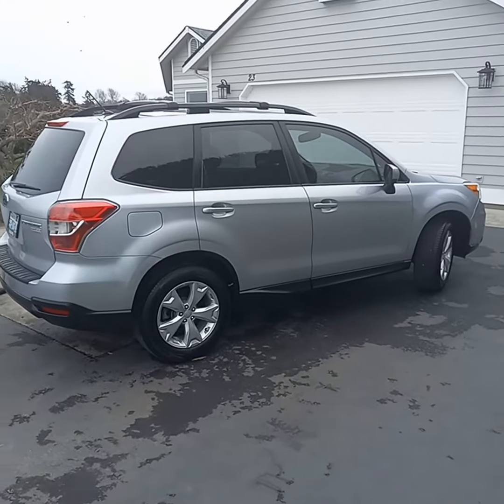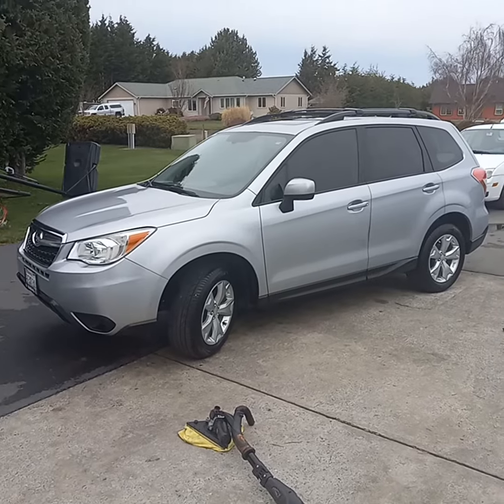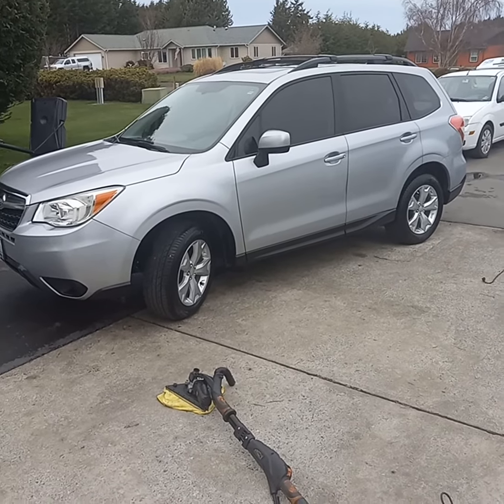You should probably get your car detailed at least once a year. And remember, we are mobile — we come to your home or business and do it right in the driveway, or wherever your vehicle is at, we'll do it right there for you.